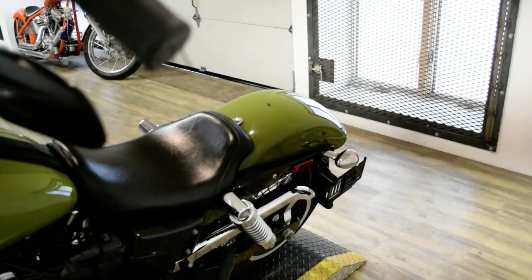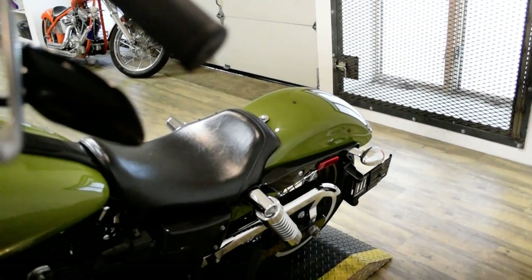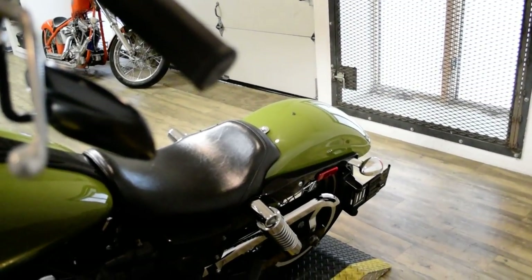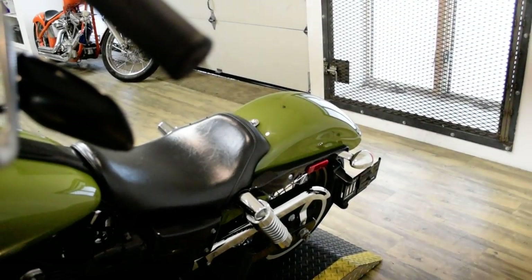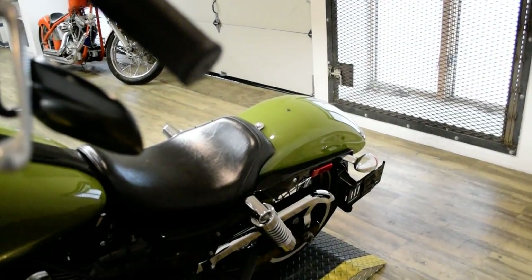This bike has been serviced and safety inspected and is ready for the road. It has 8 hangers, braided lines, Screamin' Eagle air cleaner, Python pipes, and an aftermarket seat.